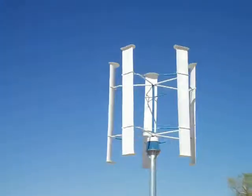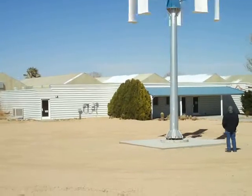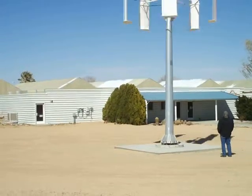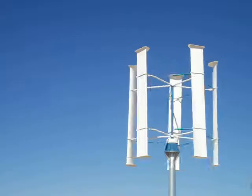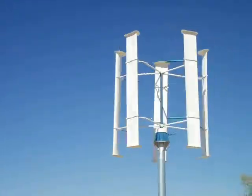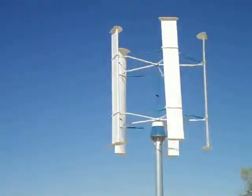Now we're out here looking at this vertical axis wind generator. That's Rob somewhere in the picture, and Fred. That thing is really humming — we figure it's producing anywhere between two and five kilowatts of power right now. Nice wind.